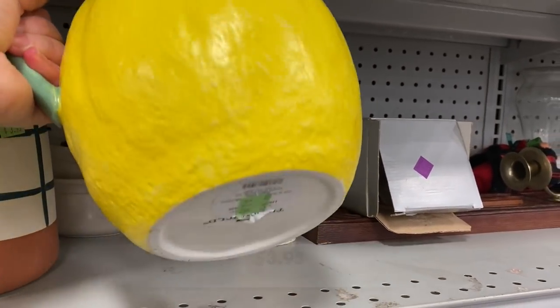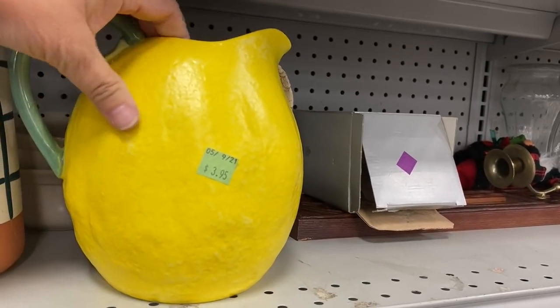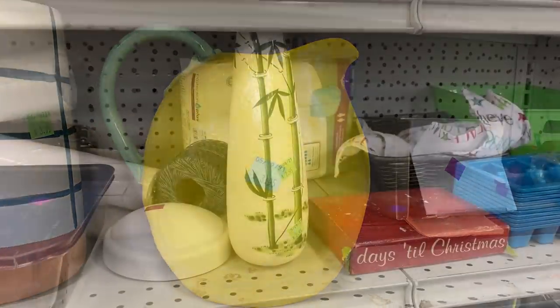Then, this adorable lemon pitcher — Threshold! I don't know if lemon decor is in or out this year, but this lemon pitcher is adorable for summer entertaining.